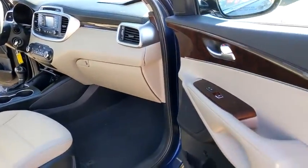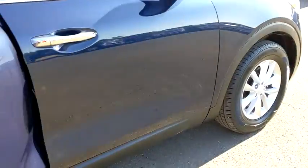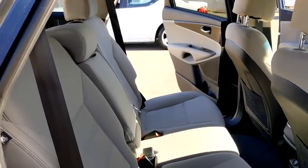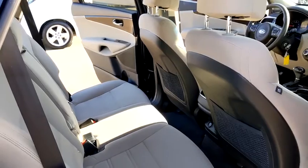Keyless entry, backup camera, Bluetooth, power steering, adjustable steering wheel, cruise control, four-wheel disc brakes, aluminum wheels, ABS four-wheel, rear defrost, front wheel drive.